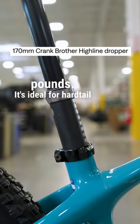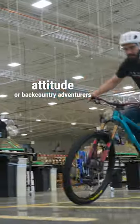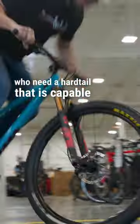It's ideal for hardtail lovers who want a bit of Yeti attitude, or backcountry adventurers who need a hardtail that is capable but lightweight.